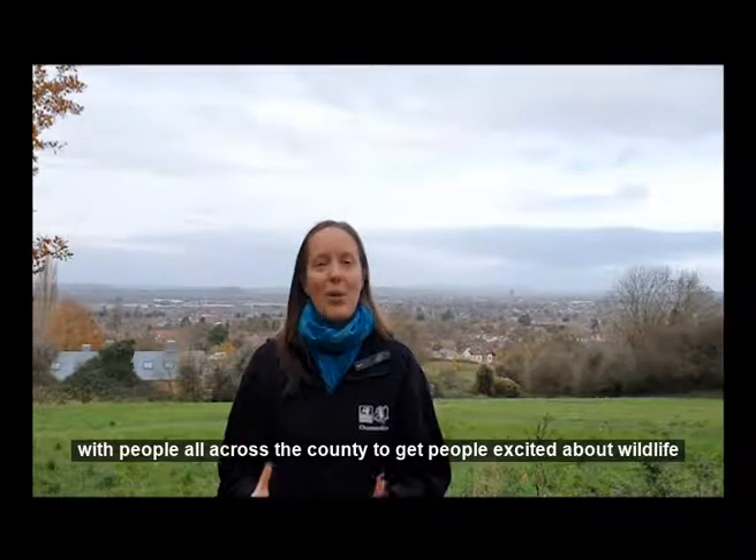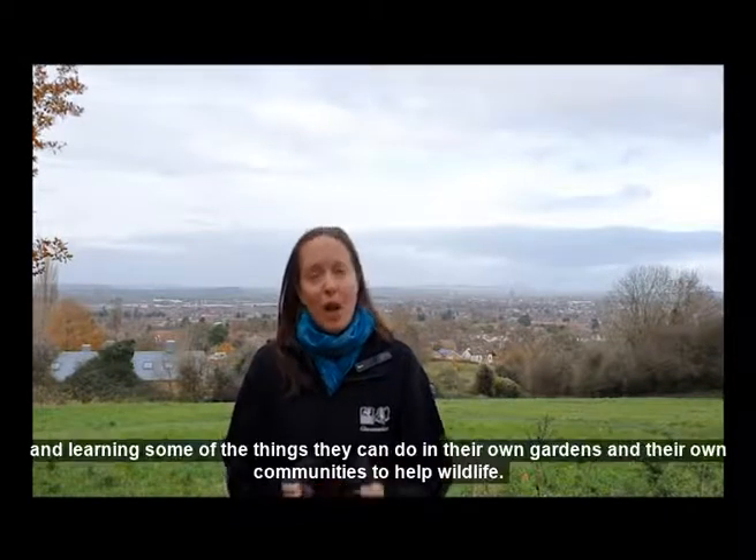Hi, I'm Nikki from Gloucestershire Wildlife Trust and welcome to today's Advent Calendar from Gloucester Cathedral. I'm the Engagement Manager for Gloucestershire Wildlife Trust and we work with people all across the county to get people excited about wildlife and learning some of the things they can do in their own gardens and their own communities to help wildlife.